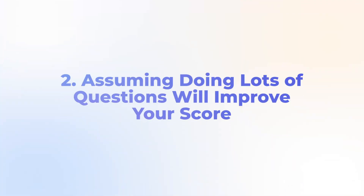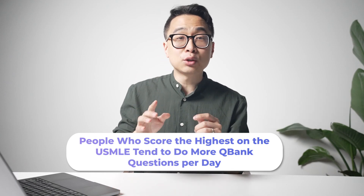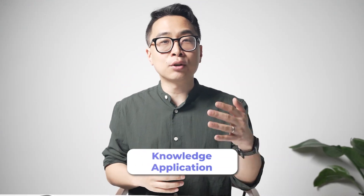Mistake number two: assuming that just by doing lots of questions, you're necessarily going to improve your score. It is true that people who score highest on the USMLEs tend to do more QBank questions per day. It's natural to assume that doing 80 to 100+ questions should skyrocket your score similarly. The logic is alluring — the testing effect is real, it's powerful, it improves learning, attention, and ability to apply information, all of which are critical for the USMLEs.